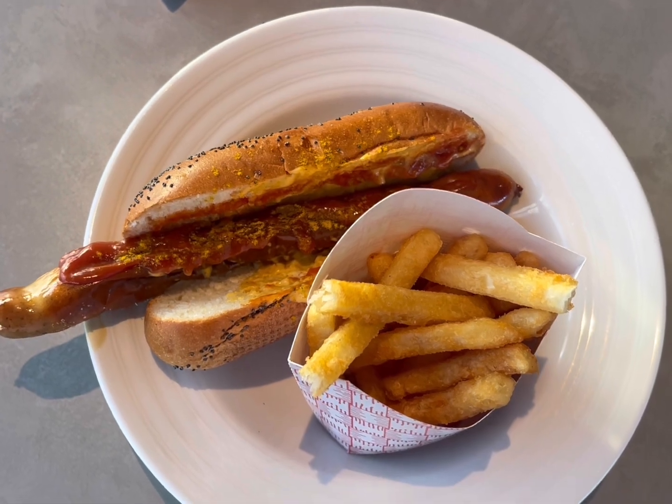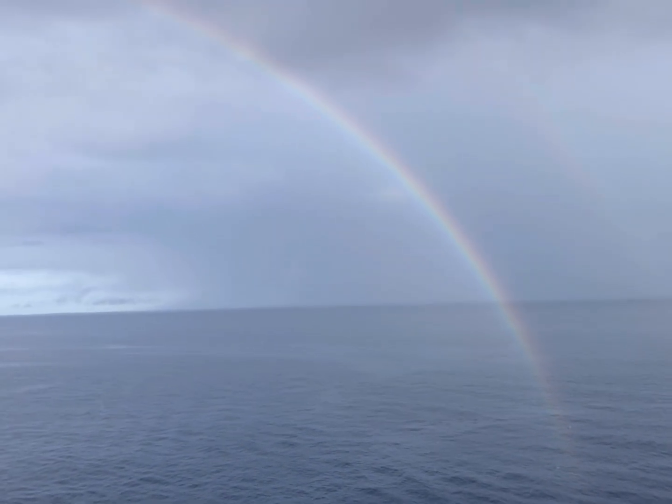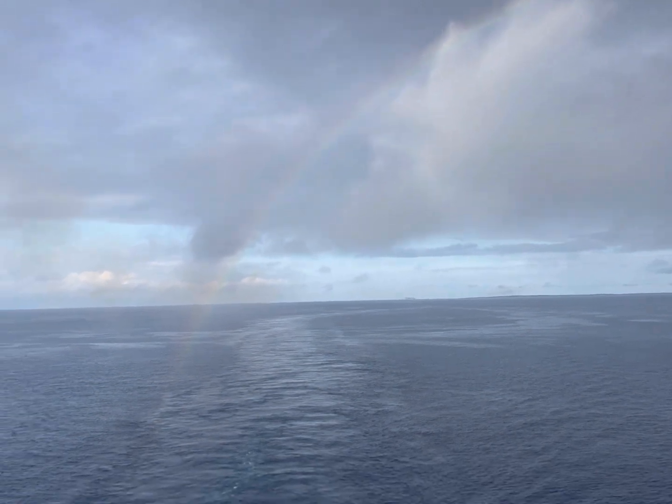It's time to get something to eat on the ship. Before getting off the boat I had a really great bratwurst with some crispy fries.